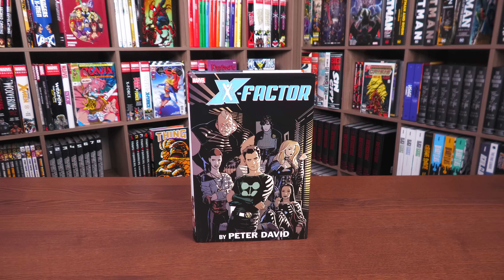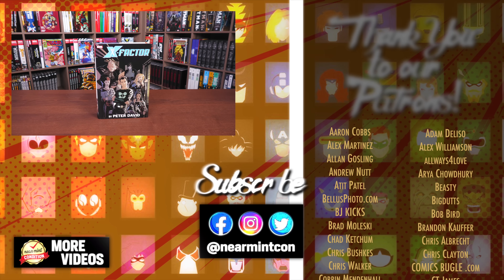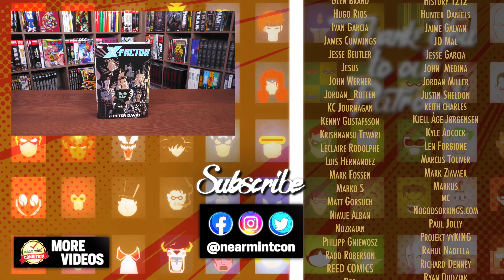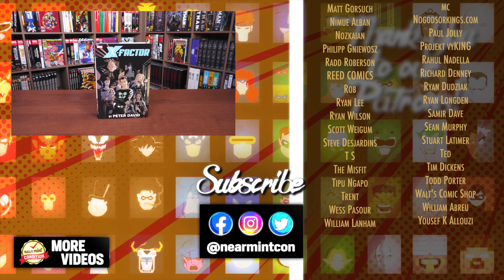Let me know in the comments which cover you're going to pick up. In all seriousness, this is some of the best-written characters — Peter David will just make you care about C and D-tier characters. I'd love to know if you've read this, what you think, if you loved it or didn't, if you're going to go back and get Volume 1. Leave your comments down below. Smash that like button, subscribe, and ring that bell for notifications. Everyone stay healthy and safe out there. Much love.